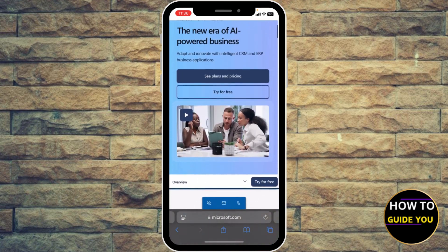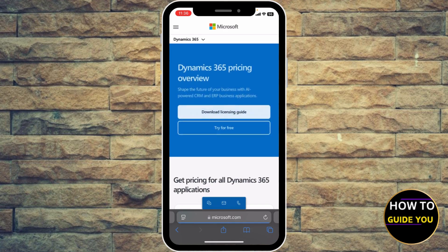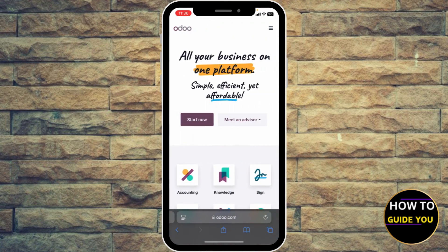It has strong CRM features alongside finance, supply chain, and HR modules. It can be expensive — you can click 'See Plans and Pricing' — with per-user licensing, but it offers enterprise-level tools.